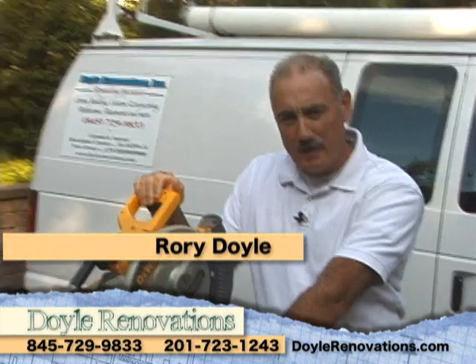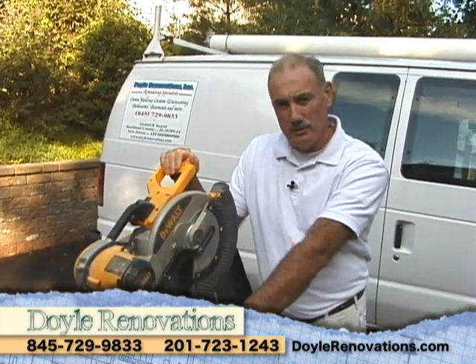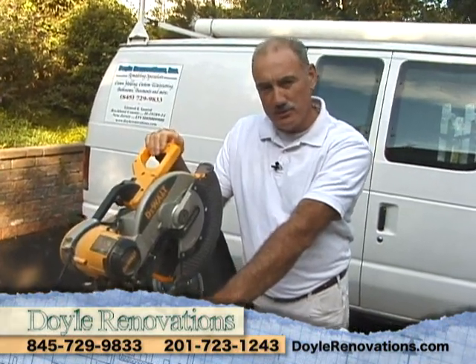Hi, I'm Rory of Doyle Renovations, and I have a goal — to educate everyone on the importance of crown molding. It may look like a luxury, but it doesn't cost like a luxury.